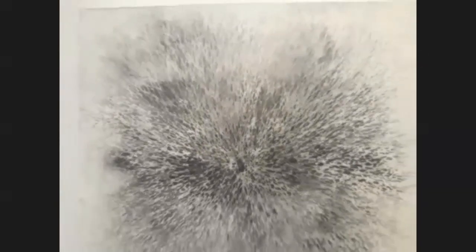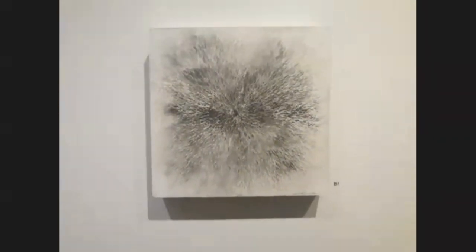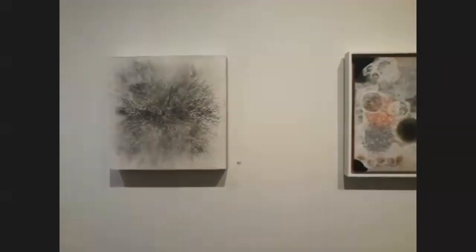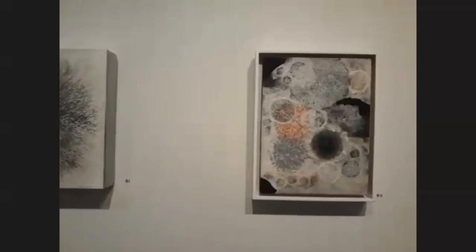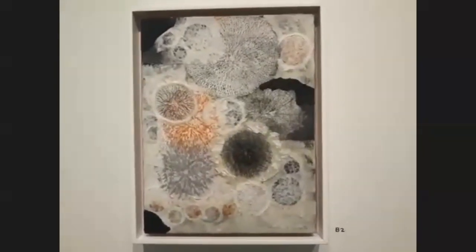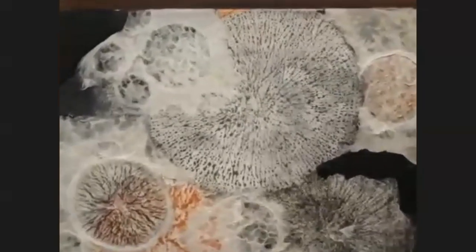I used a stencil and dropped the powder in between, then moved it around and adhered it to the paper. So how did you learn all these different techniques? I just do them. What was your background? What was your training in?